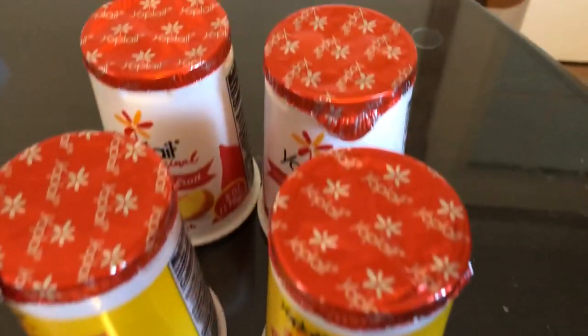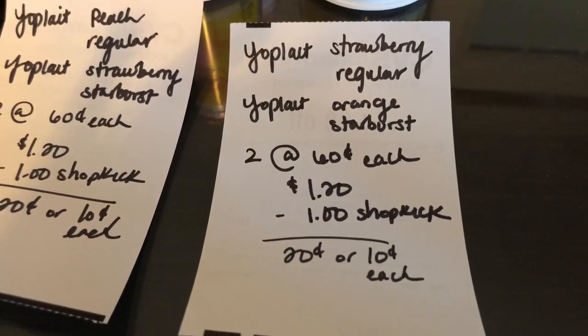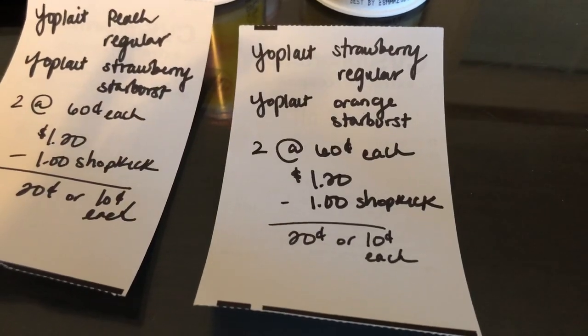You're also going to buy the regular strawberry and the orange starburst variety — the same exact deal. They're $0.60 each, so two of them total to $1.20. Shopkick is giving back $1, making it $0.20 or $0.10 each.